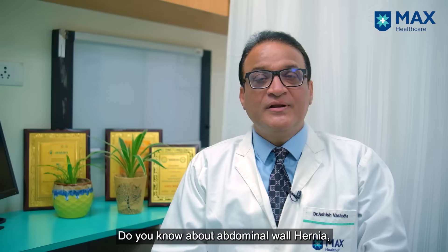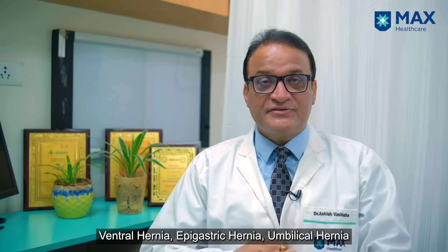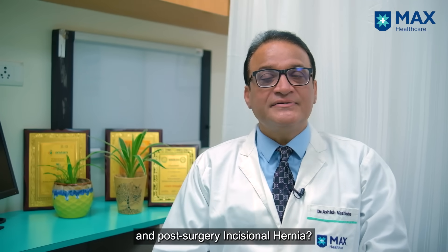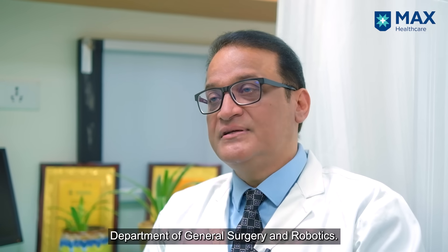Do you know about abdominal wall hernia? Have you heard about ventral hernia, epigastric hernia, belly button hernia, and hernia after a surgery — incisional hernia? I'm Dr. Ashish Vasist, Senior Director and HOD at Max Hospital Saket, Department of General Surgery.